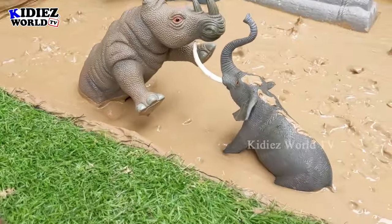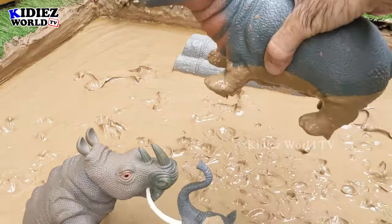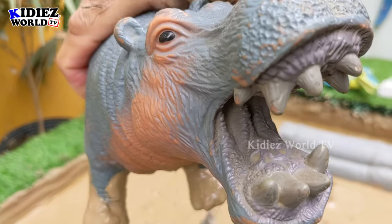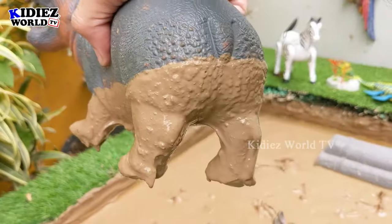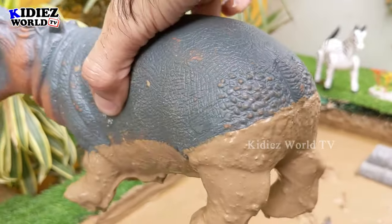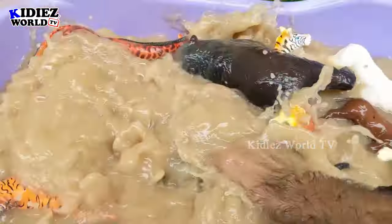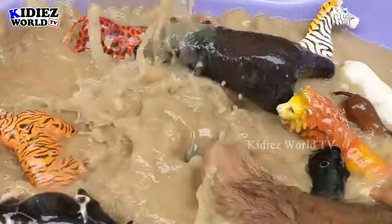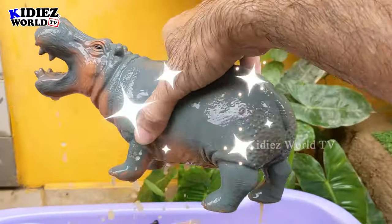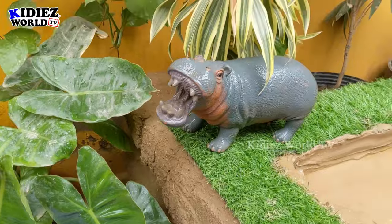Now we have the hippopotamus, which comes number three among the biggest land animals. The hippopotamus has the biggest mouth and a very big structure. Hippos are very aggressive and very wild animals. He is very muddy. Here we go, hippopotamus! Wow, this hippo is so big and wild!